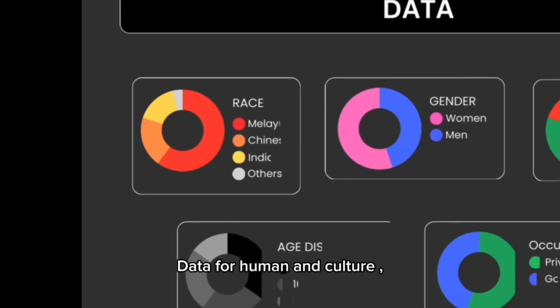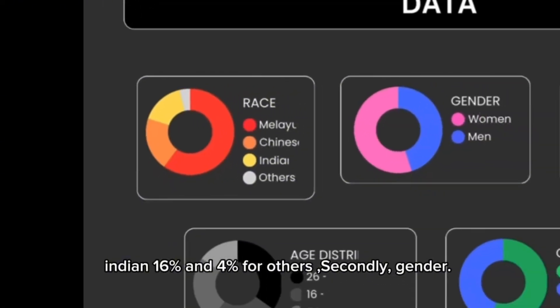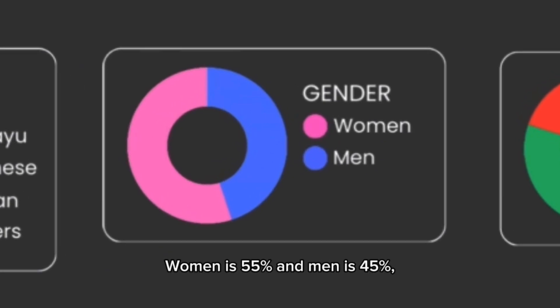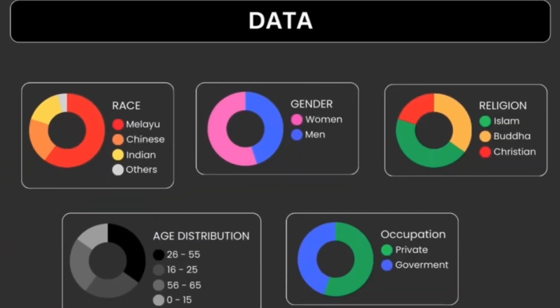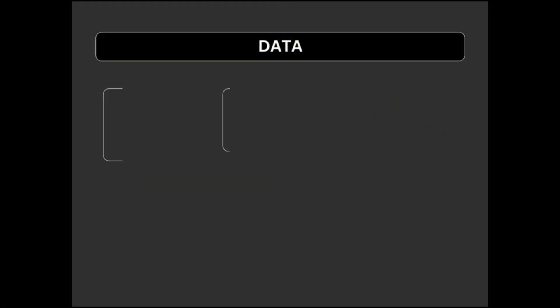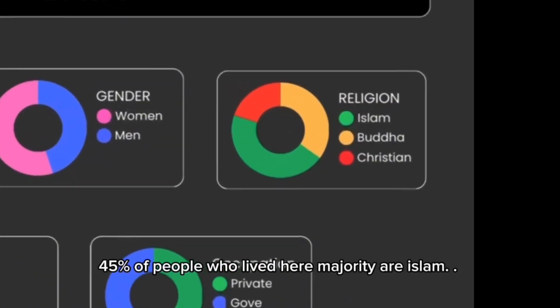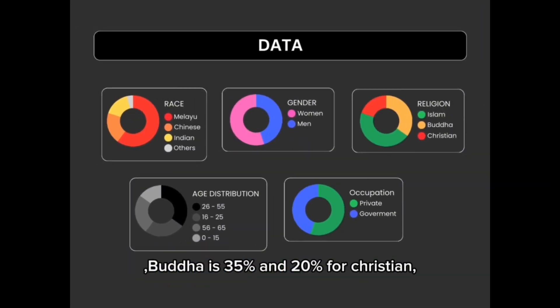Regarding human and cultural data: by race, Malay makes up 60%, Chinese 20%, Indians 16%, and others 4%. By gender, women account for 55% and men 45%. By religion, the majority are Muslim at 45%, Buddhist at 35%, and Christian at 20%.